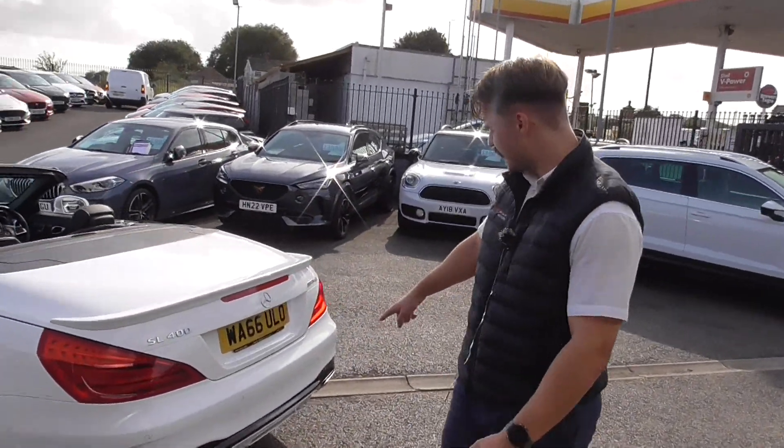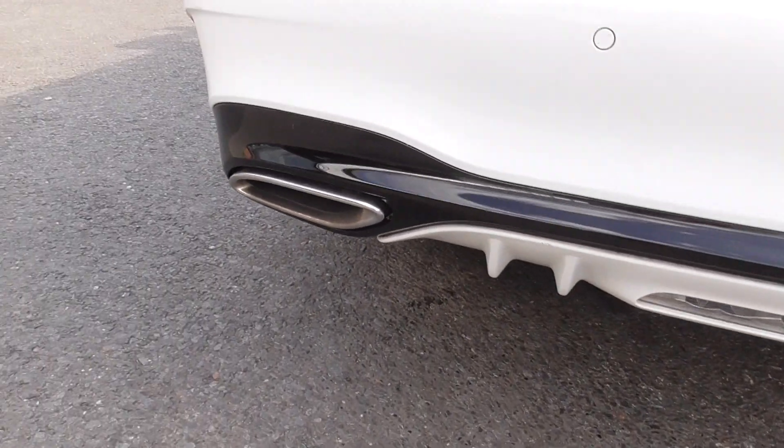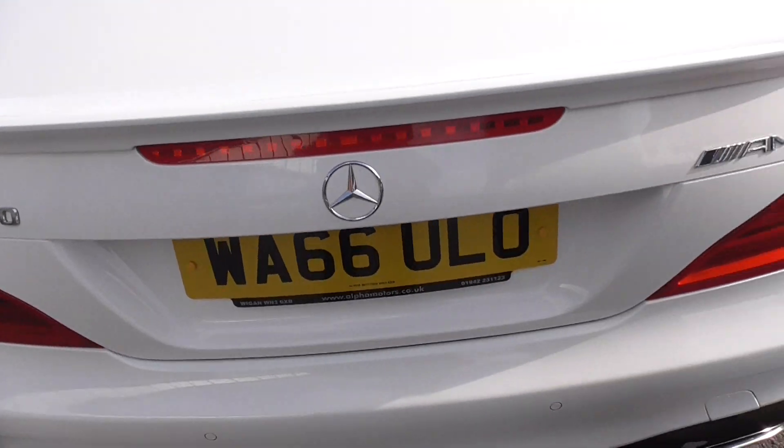Coming round to the back, we've got this lovely dual exhaust, gloss black lower diffuser with a white insert in there as well. Looks ace. And then this is that lovely spoiler I mentioned at the beginning of the video. We've got the AMG badging.